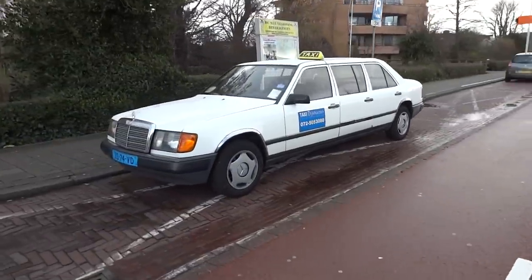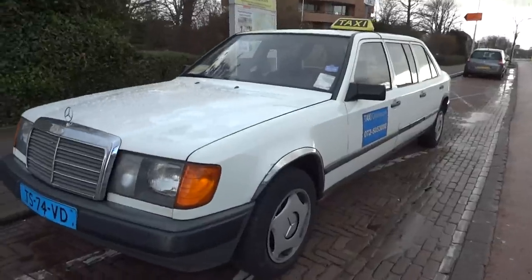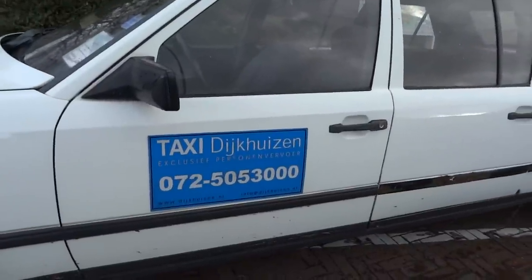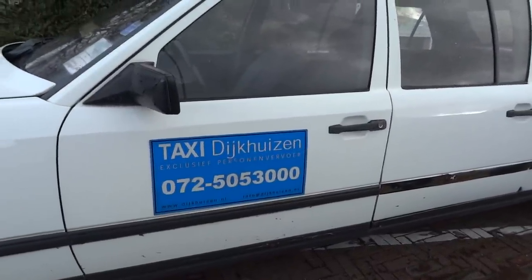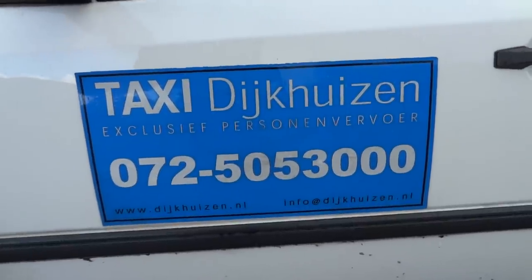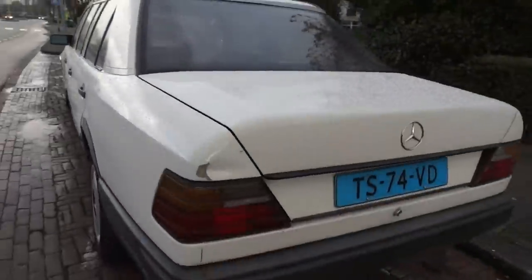Quick walk-around — hope that didn't get you too much. And if you need a taxi while you're in the Netherlands, here you go. Dijkhausen — I'm hacking the name up bad, but there's some free publicity for him, because you've got to be a good guy if you're riding people around in a Mercedes six-door.